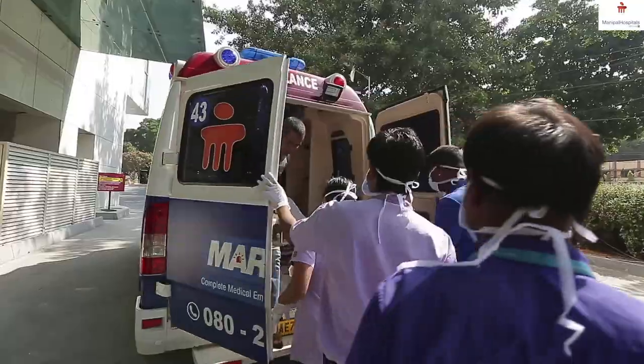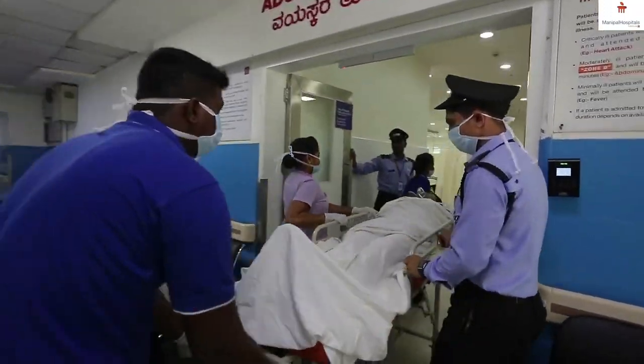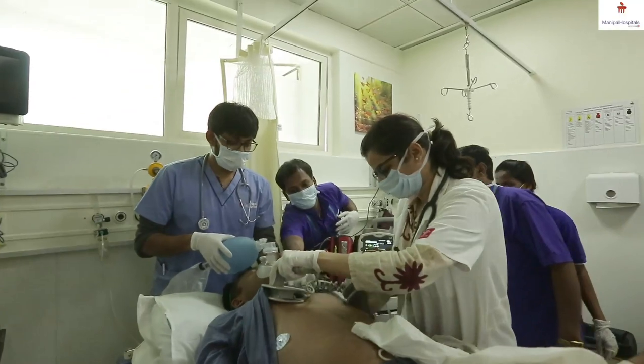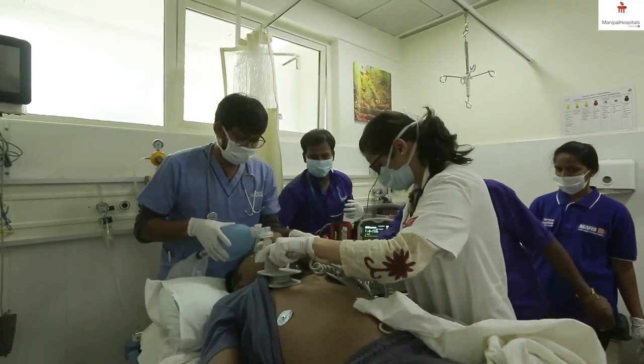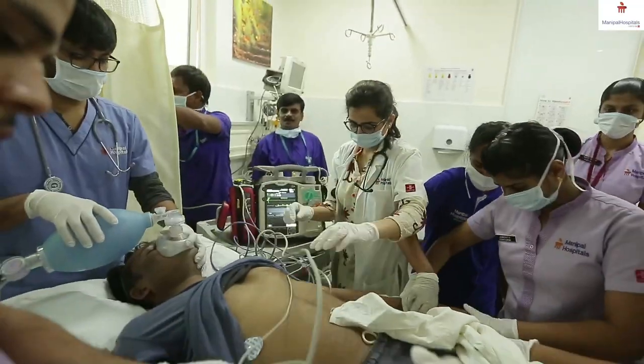As soon as a critical patient comes to us, we immediately go to them. We check their vitals, their blood pressure, their oxygenation, and whether they are breathing properly. We stabilize these patients immediately as soon as they come to us.